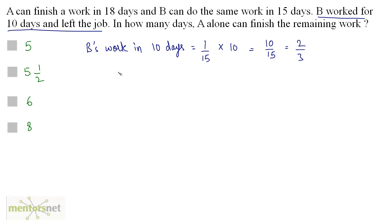So what is the remaining work? It equals the total work minus the work done by B. The total work is 1 minus 2/3, and that is 1/3. So one-third of the work is remaining.